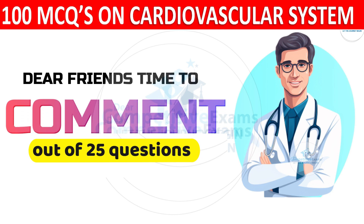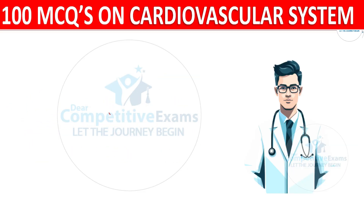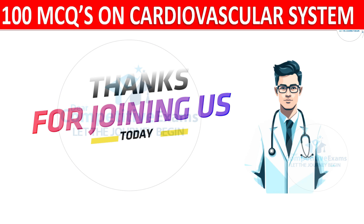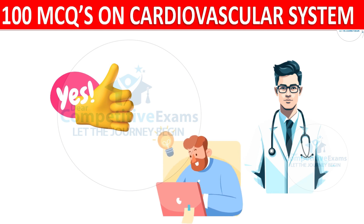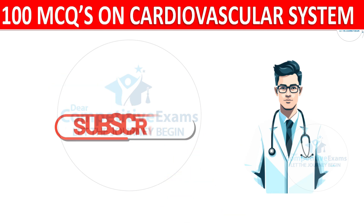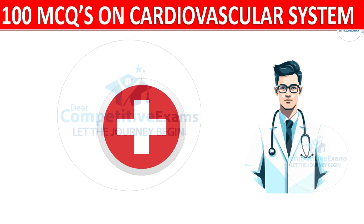It is time to comment your score out of 25 questions. Thanks for joining us on this exciting journey. If you enjoyed the quiz and learned something new, give us a thumbs up and let us know in the comment section. Don't forget to subscribe and hit that notification bell so you never miss our upcoming explorations of fascinating topics in the medical field. Until next time, stay curious, stay healthy, take care.